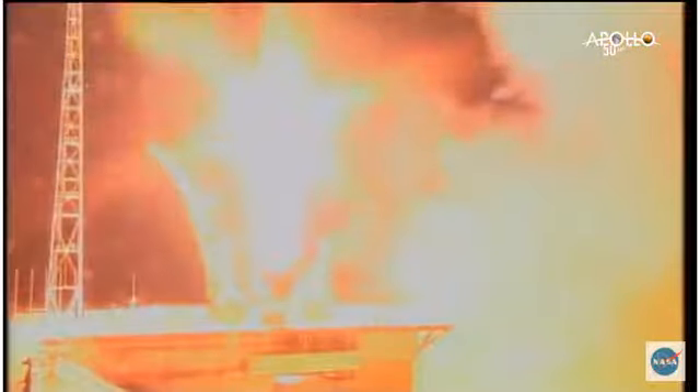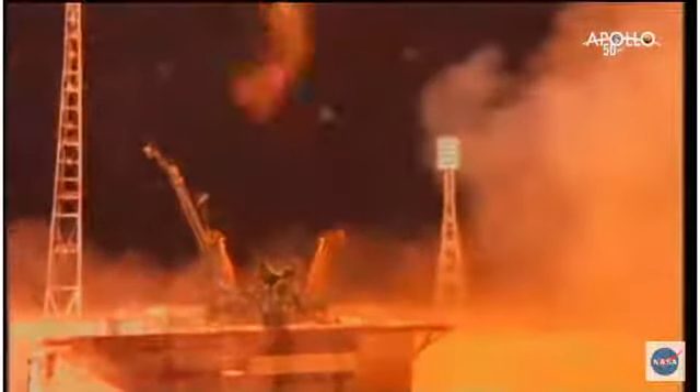50 years after a small step for man, the Soyuz rocket and its multinational crew take a giant leap off the launch pad, bound for the International Space Station.